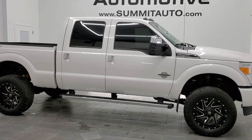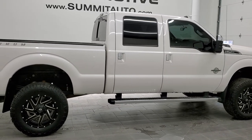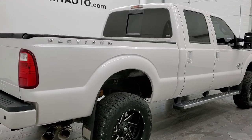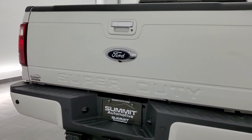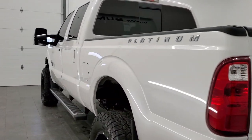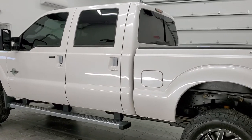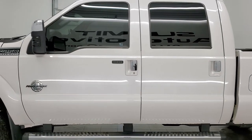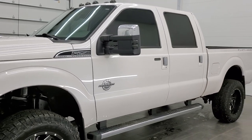This is stock number 11292. We are here at Summit Automotive in Fond du Lac, Wisconsin, your new and used heavy-duty truck headquarters. Today we are checking out this super clean 2016 Ford F-250 crew cab short box with the platinum package. This truck has the 6.7-liter Power Stroke diesel. It has been fully safety inspected by our service shop, has a fresh oil and filter change, all the fluids have been checked and topped off, and this truck is 100% ready to go. The color is White Platinum Tricoat Metallic.